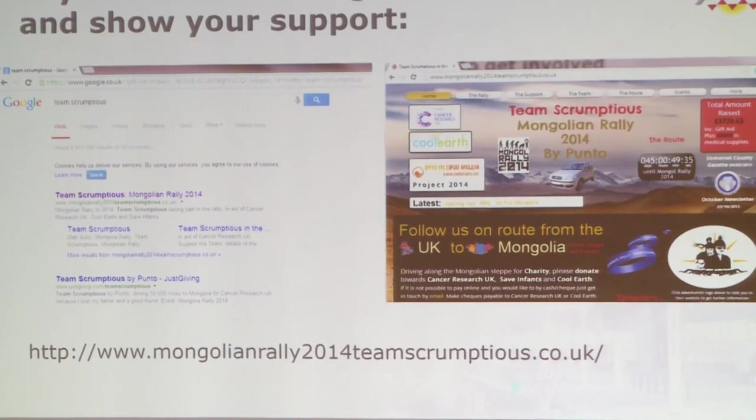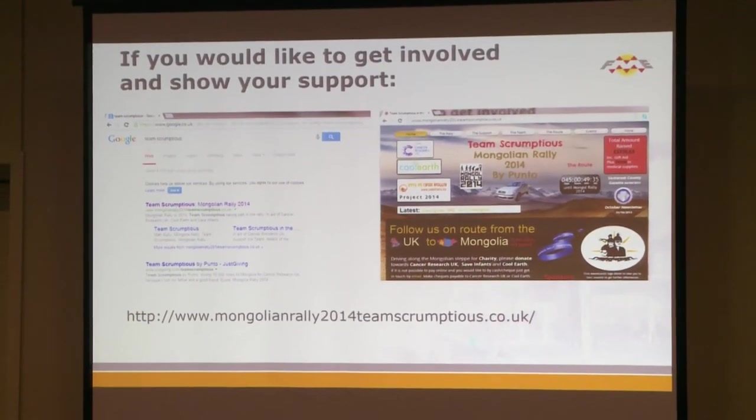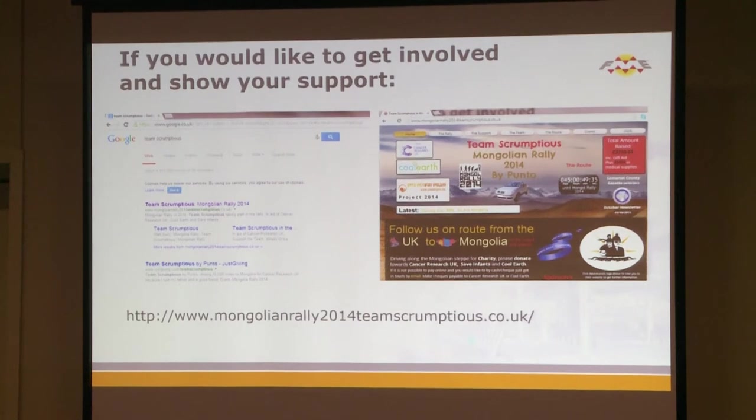Hands up who thinks he's actually going to make it there and back. When there's a will, there's a way! If you want to support him, type 'Team Scrumptures' into Google and you can track him. One of the things we've asked Matt to do is take a zip star with him on tour, so we should be getting a zip star on the Mongolian rally as well.